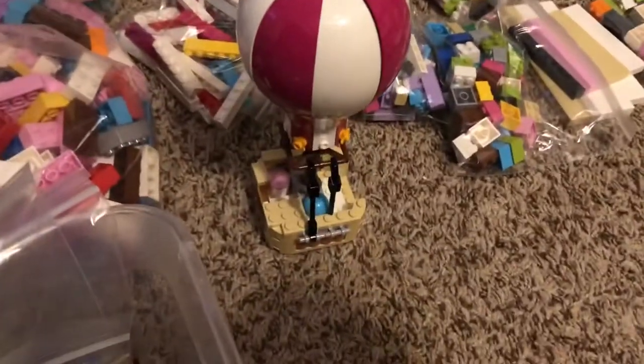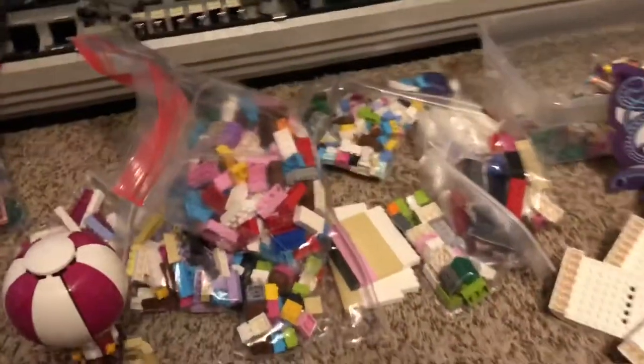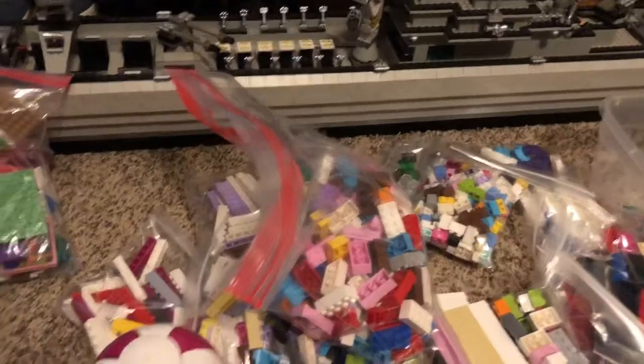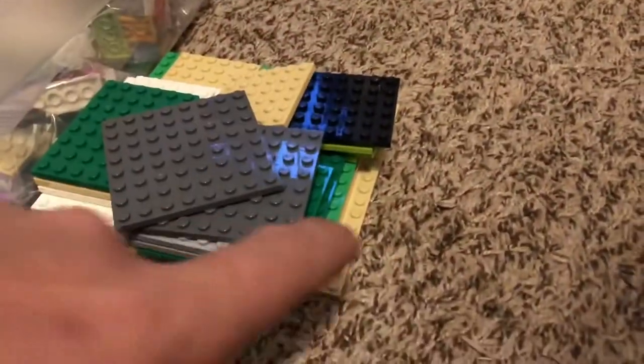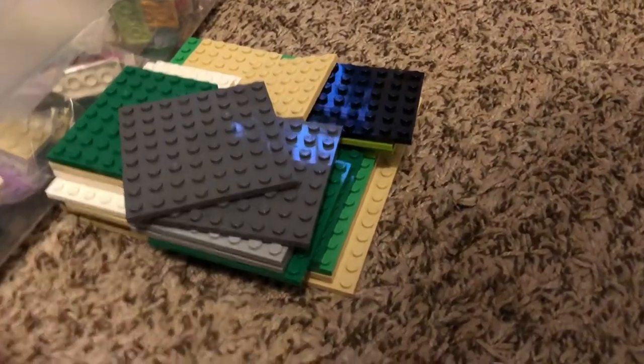I've got this partial set that I'm probably going to part out later, and a whole ton of 2x4 bricks. As you can tell, it was mostly Friends sets. I've got some plates here — actually, this isn't all the plates. I had a stack of 16x16 plates at the bottom that I already added to my inventory upstairs.